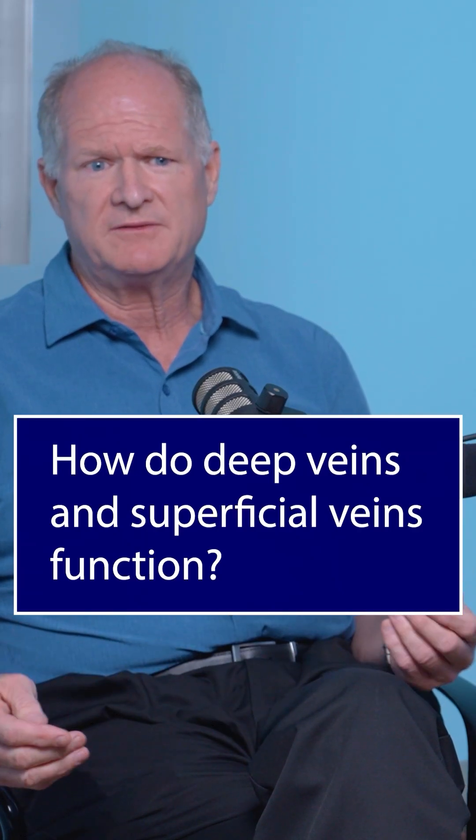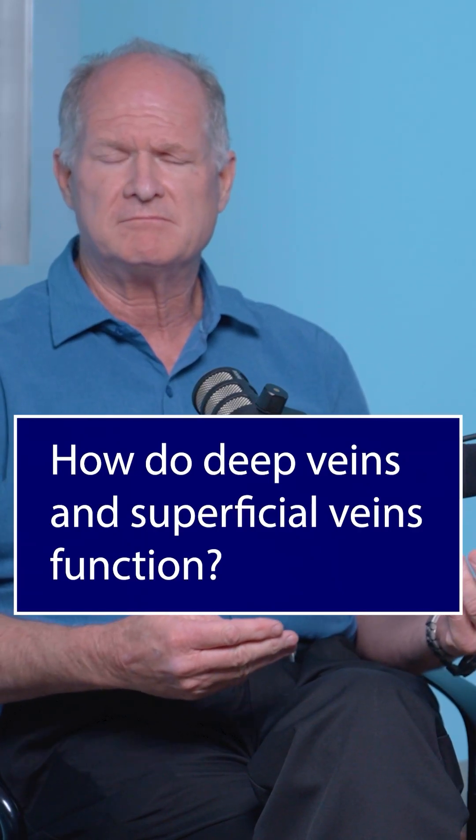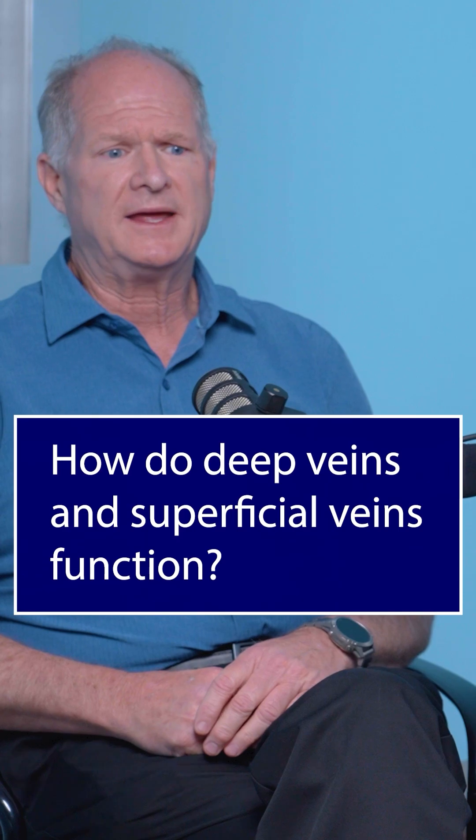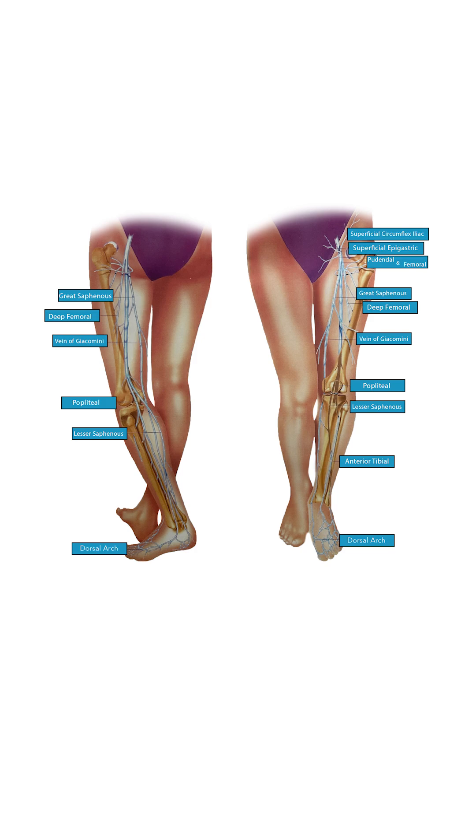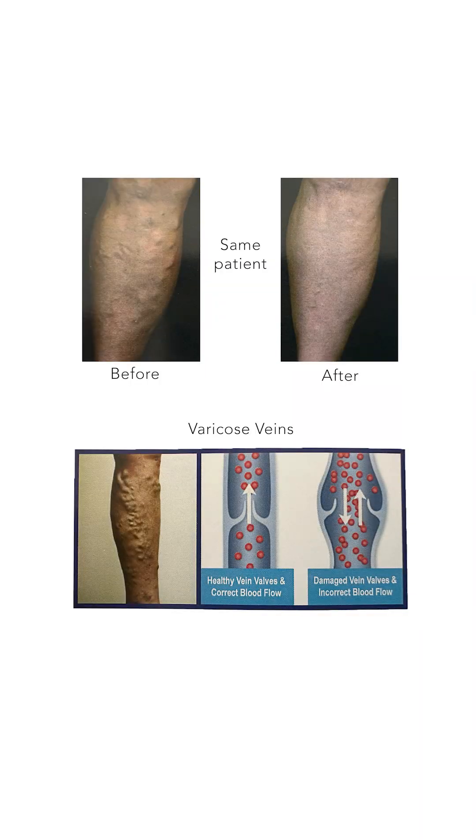Arteries bring in good stuff and veins take the bad stuff out of the legs. They flow from the outside of the leg in what are called superficial veins, which are close to the skin but lay outside of the muscle — a half inch or an inch below the skin. It's only when those one-way valves direct blood down into the deep system that we call those deep veins, buried deep in the muscle.